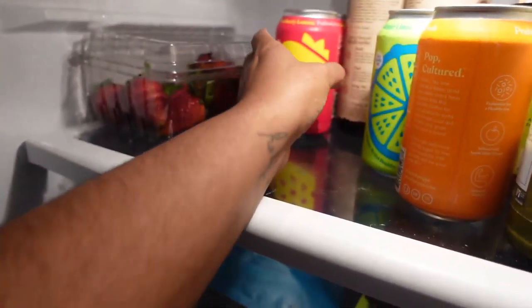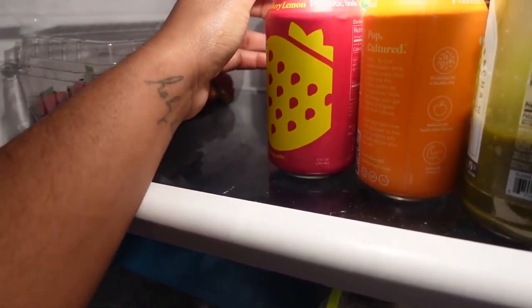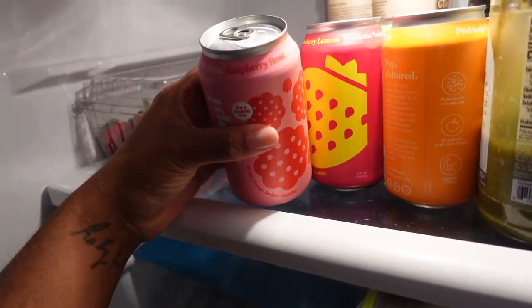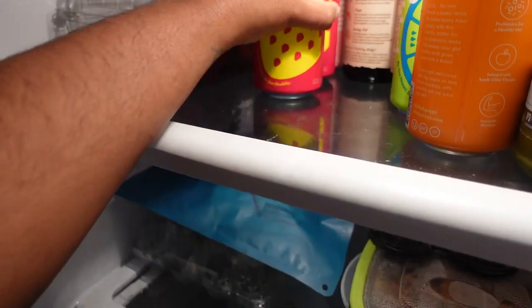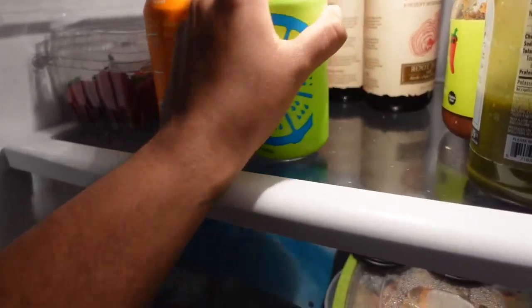Let me show you some stuff that's in the fridge. I got the vegan tzatziki dip last week and I've been having that with my chicken. I also got the vegan kale and cashew basil pesto and I've been having that with my salmon — it's been so good.